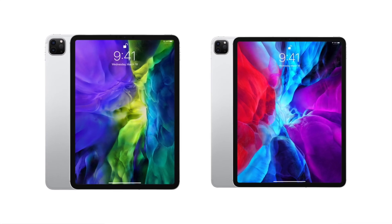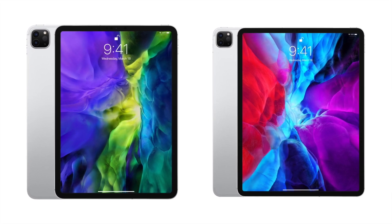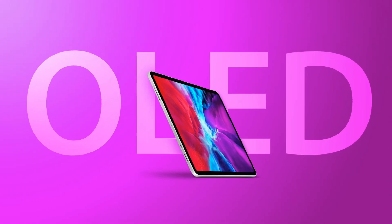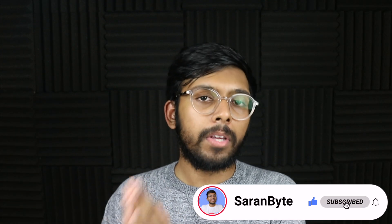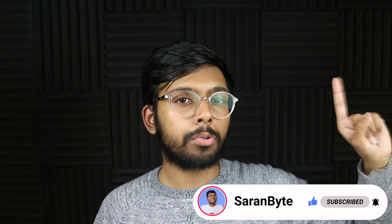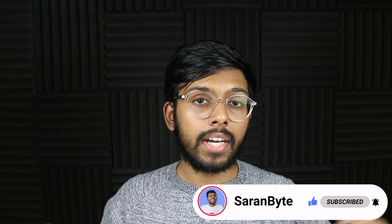Let me know in the comments below what you think is going to happen. Do you think Apple is going to stick with mini LED on the iPad Pro or will they be making the switch to OLED in 2023? Thank you for watching — make sure to like and subscribe for the latest Apple news and rumors, and check out the video above about details regarding the iPhone 13.